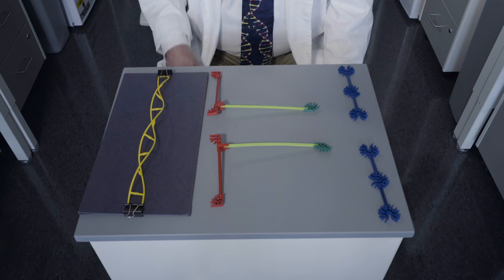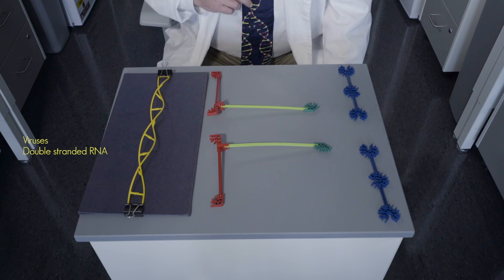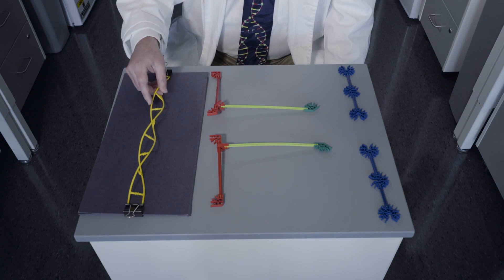We added virus to human cells to show that it actually worked. It cured the common cold. Let me explain how Draco works using this model. Actually, my first antiviral treatment used plastic dinosaurs — this one works much better. Virtually all viruses make long, double-stranded RNA. It looks kind of like the DNA double helix, like my tie, but chemically it's distinct.